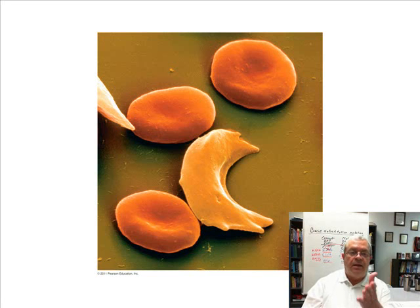And besides having a funny shape, these sickle shaped red blood cells stick together — they kind of form clogs. What do you mean clogs?